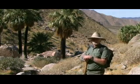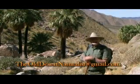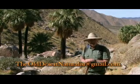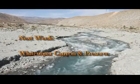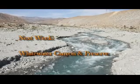I'm about ready to go. If you bring it in, please take it out — don't drop it on the side of the trail. This is Conrad Vargas, your Old Desert Naturalist, signing off. Remember, you can reach me at theolddesertnaturalist@gmail.com. Join me next week when we go to Whitewater Canyon and visit the Wild Lands Conservancy and the Whitewater Preserve.